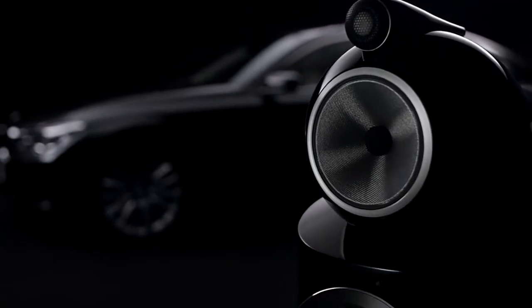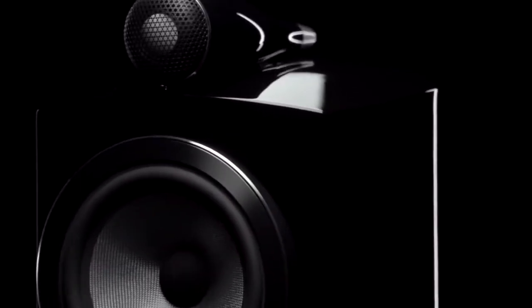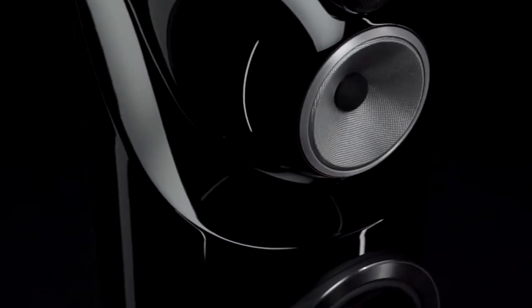Today, the 800 Series Diamond is the speaker of choice in globally renowned music studios. That performance is built on continuously developing technology and the expertise of Bowers & Wilkins engineers. Everything makes a difference in loudspeaker design — whether you're talking about the cabinet, the wiring, or the shape of the loudspeaker, all of these things make a difference.